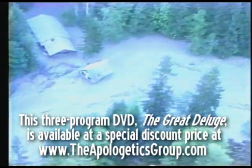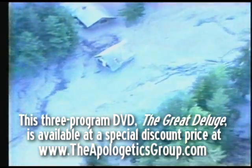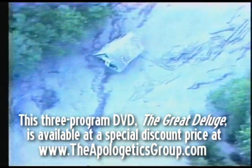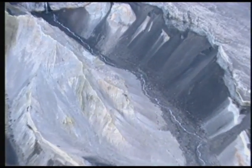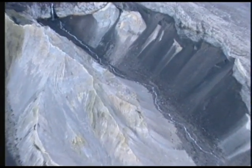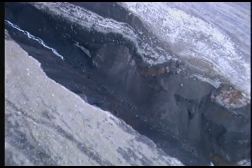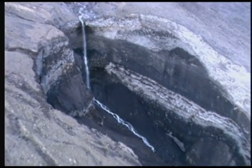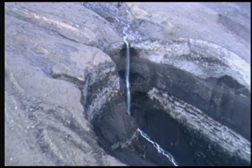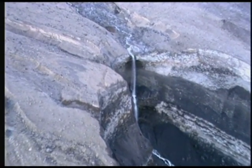After the eruption of 1980 and the subsequent activity, up to 600 feet of strata were deposited — that's volcanic ash strata. Then in one day, a mudflow generated by subsequent volcanic activity carved into those sediments a canyon system 1/40th the scale of the Grand Canyon, with cliffs 100 feet high. The little stream that's down there today is a remnant of the major catastrophic mudflow that carved out that canyon system.